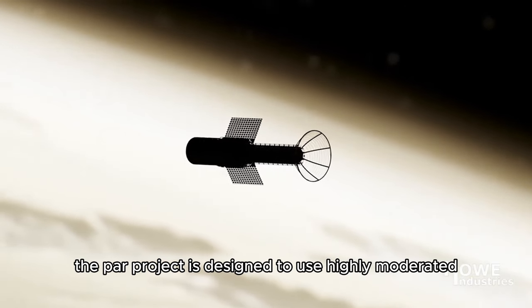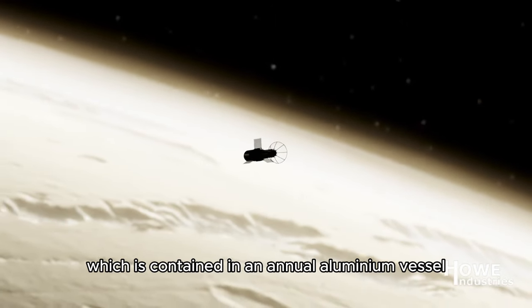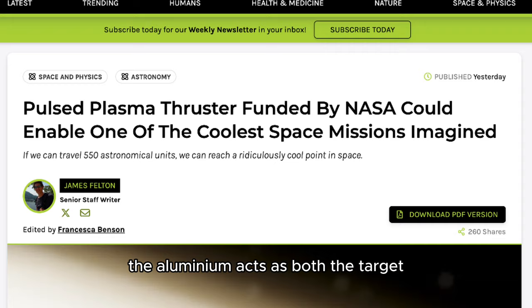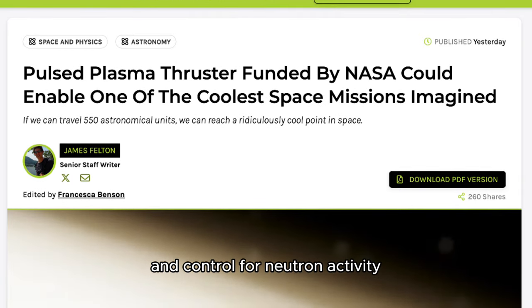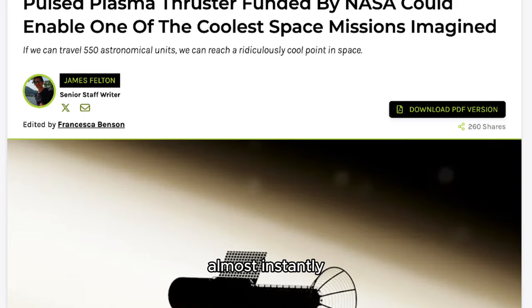The PAR project is designed to use highly moderated low-enriched uranium as its propellant, which is contained in an annular aluminum vessel. The aluminum acts as both the target and control for neutron activity, allowing the propellant to transition to a plasma state almost instantly.